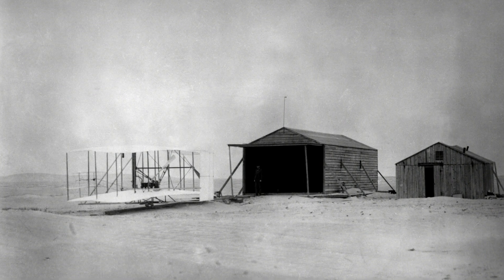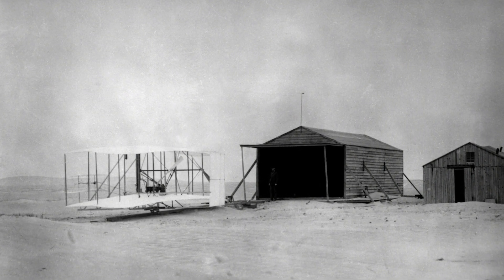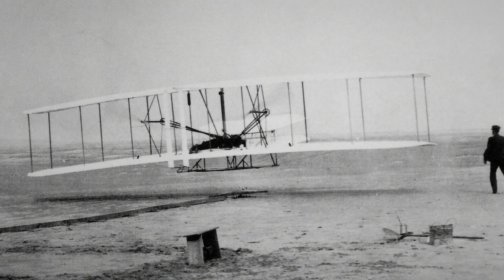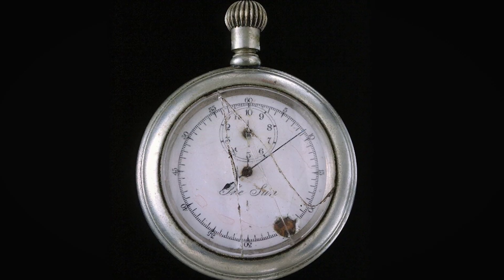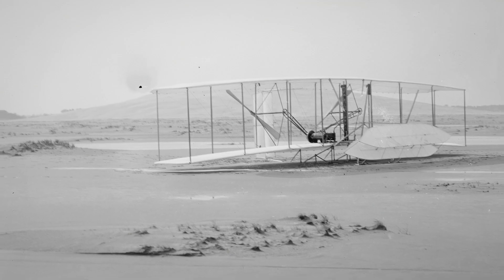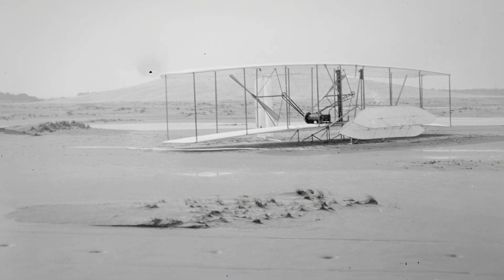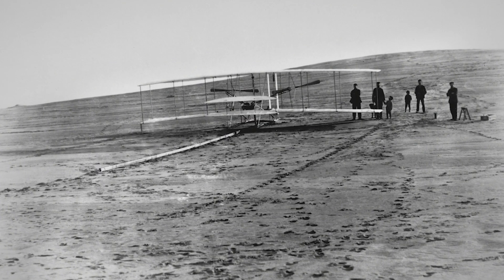By the end of 1903, they headed back to their tried-and-true test site of Kitty Hawk, North Carolina. On December 17, 1903, at 10:35 a.m., the world's first airplane lifted off the beach for a 12-second, 120-foot flight. The fourth flight was the real significant one — it lasted 59 seconds and covered 852 feet. That fourth long flight really demonstrated that they had a true airplane, and the world changed at that moment.